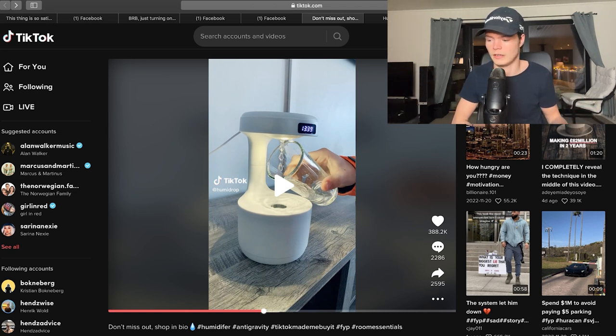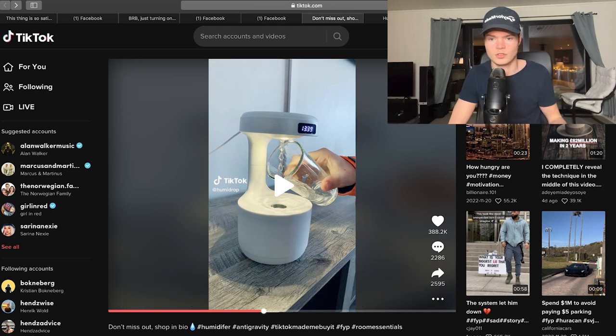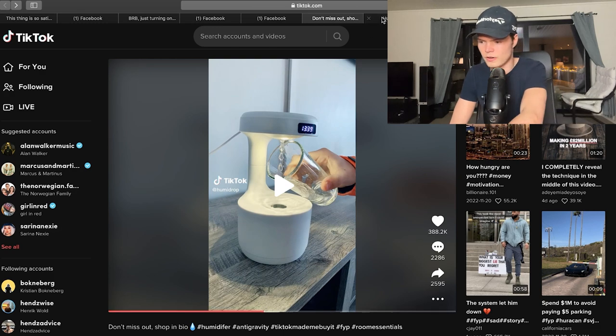If you guys want me to make more dropshipping videos every single week, we can do it — we can take over the space. I've just been doing SMMA lately, which is running a Social Media Marketing Agency. My channel is called Hence Advice — if you're interested in that, check it out. But only subscribe if you're interested in SMMA; if not, just watch this channel. Let's move on to the next product.